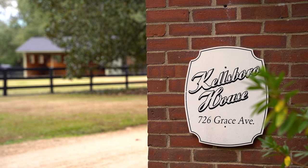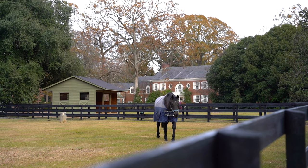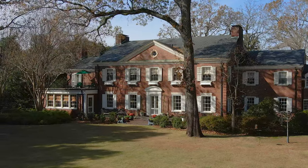Welcome to 726 Grace Avenue Southeast, Kellsborough House. Centred in the middle of Aiken's celebrated historic horse district, very close to downtown. Kellsborough House was named after a very famous steeplechase horse called Kellsborough Jack.